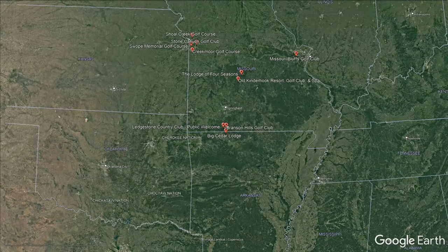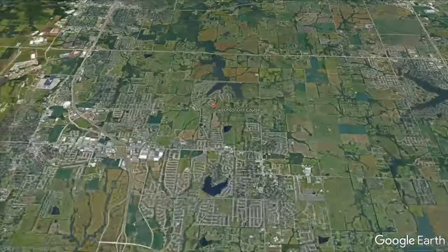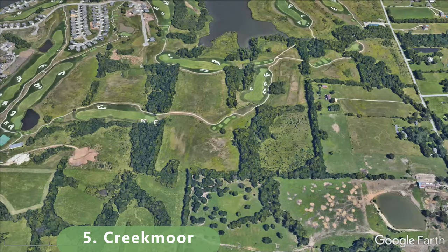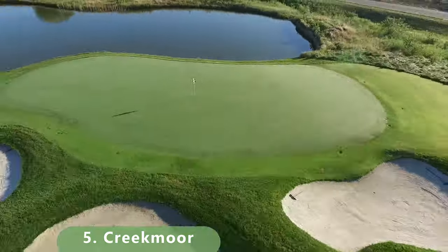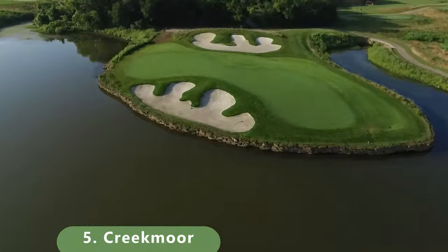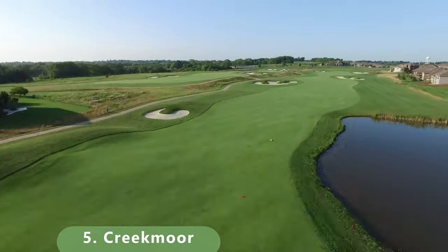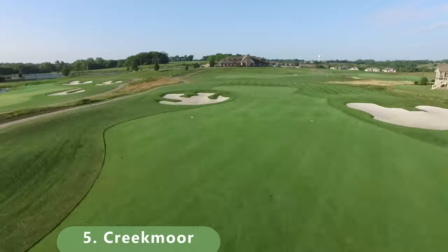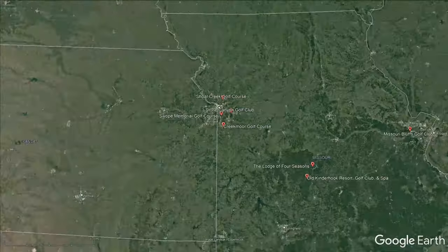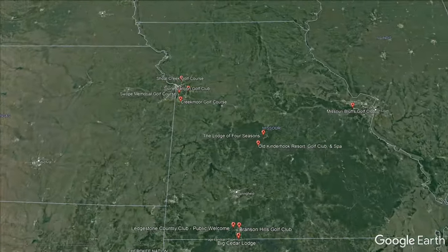Now into the top 5 — number 5 is a remarkable 18-hole championship golf course just outside Kansas City. It really pops on Google Maps and is very well maintained. The course stretches 7,406 yards with a slope of 144 and a rating of 75.8, and is a par 72. It opened in 2007, again designed by Tom Clark.